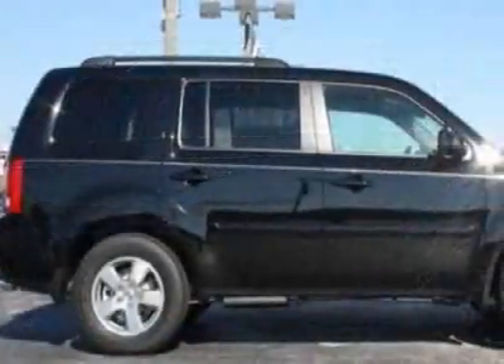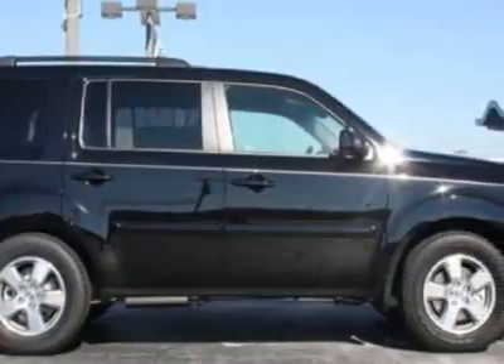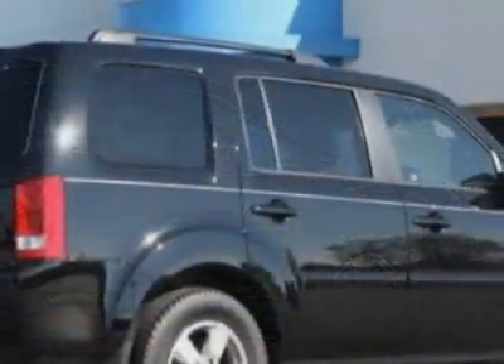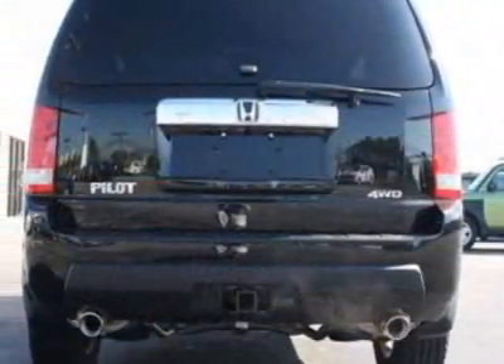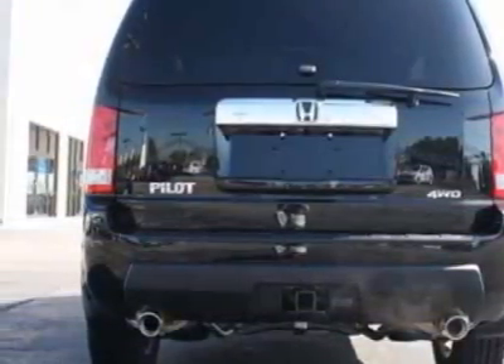This vehicle gets 16 miles per gallon in the city and 22 on the highway. This Pilot boasts a 3.5 liter engine and has a 5-speed automatic transmission.